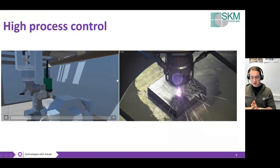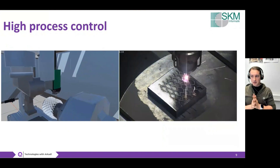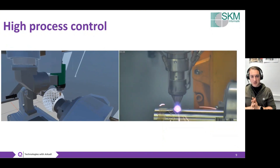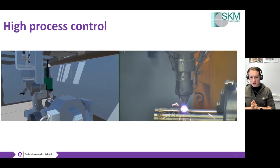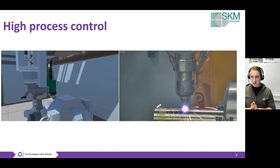Process simulations can also help you avoid effects like distortion, avoid issues when developing new structures, simplify the laser cladding process, and enable you to build something very new, special, and unique.